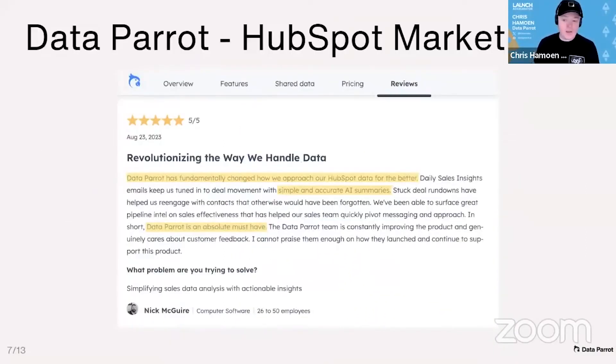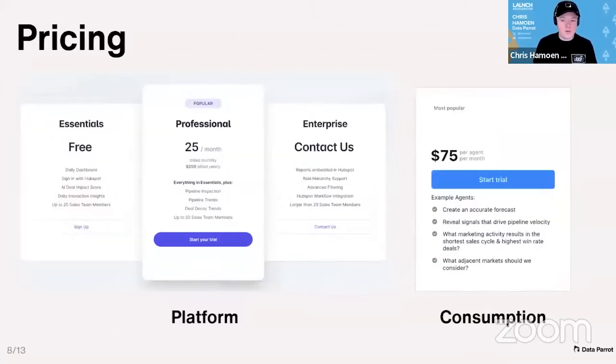Currently listed on the HubSpot marketplace. Nick from Zuby said, 'DataParrot has fundamentally changed how we approach our HubSpot data for the better.' Our pricing has a base platform fee per user with agents as add-ons, and we plan to increase prices as we grow.